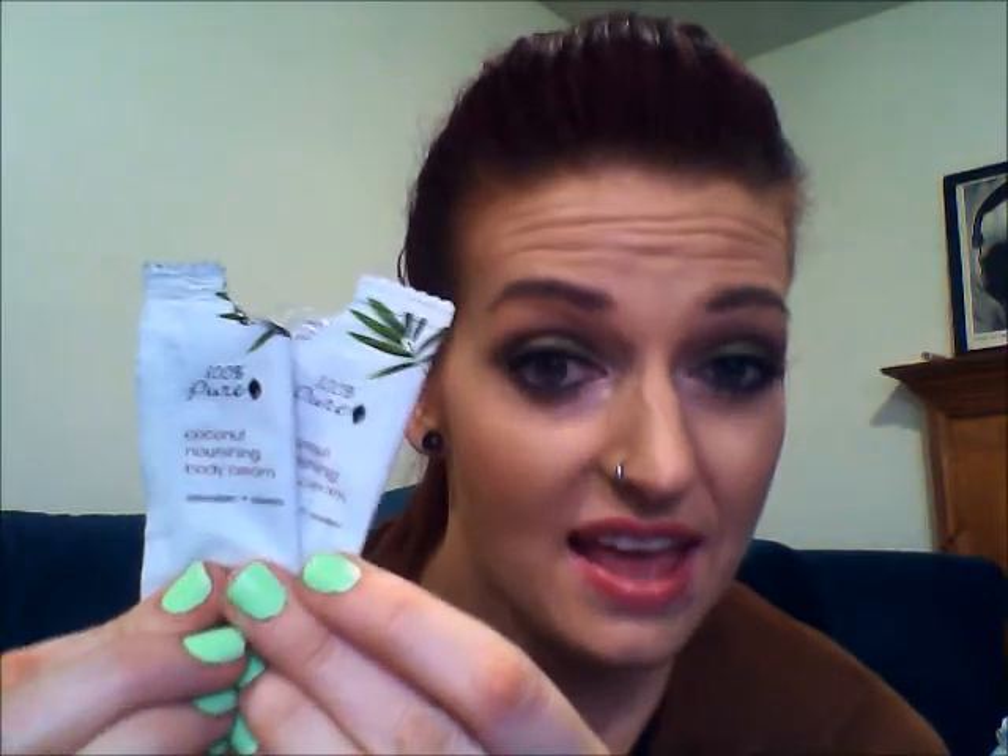I have 100% Pure Coconut Nourishing Body Cream. These were okay — I got these out of a Birchbox. But after they sunk into my skin, they didn't smell like coconut anymore. They kind of smelled like kettle corn — like a caramel kettle corn. So I didn't really like the scent after it dried. I won't purchase the full size.